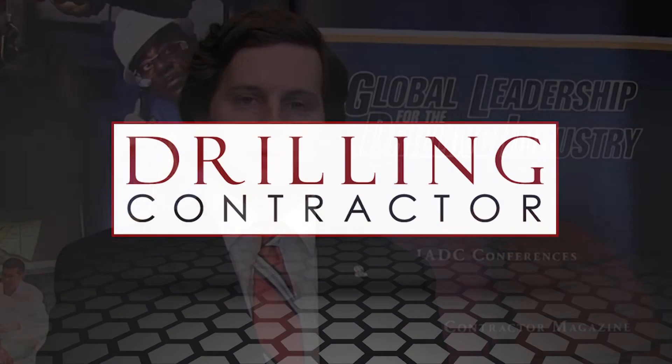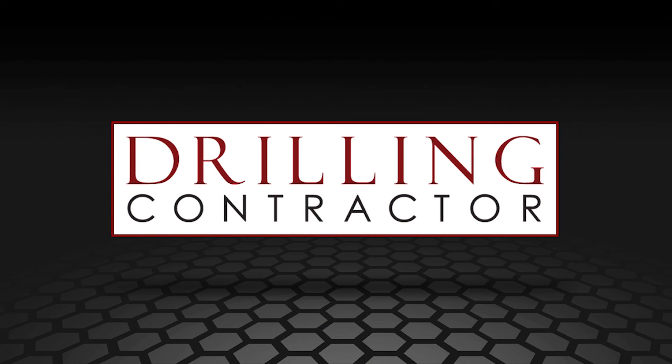So I would say plan, plan, plan. Well, Denise, thanks for speaking with us again. You're welcome. And thank you, viewers, for joining us today at DrillingContractor.org.